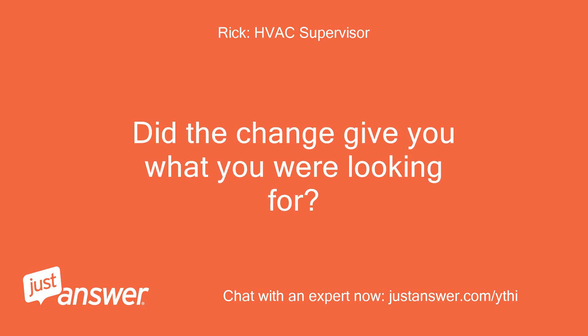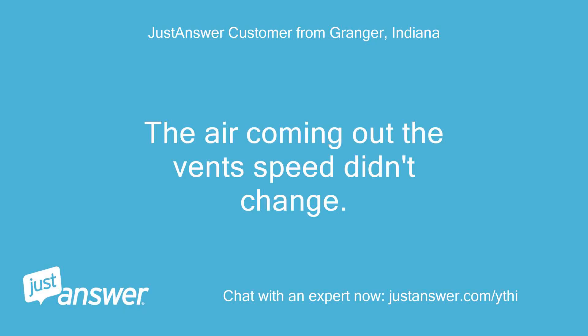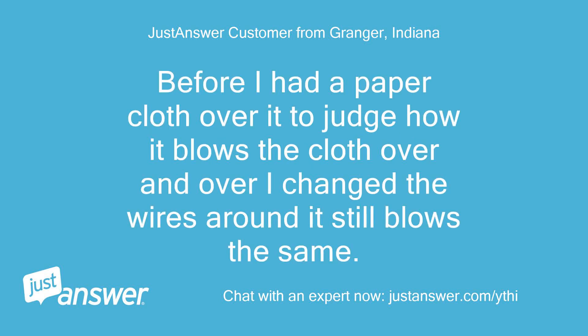Did the change give you what you were looking for? The air coming out of the vent speed didn't change. Before I had a paper cloth over it to judge how it blows, and after I changed the wires around it still blows the same.